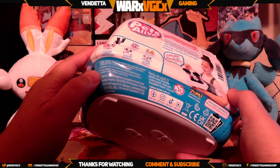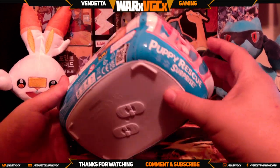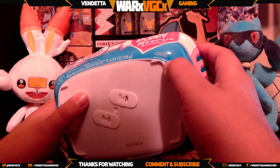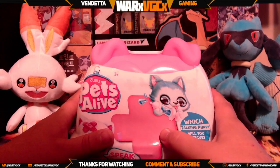Well, I guess we'll find out when we open it, because I actually do not see anything about batteries here. There it is — it takes three triple-A's, not included of course. Luckily we do have some triple-A's here.